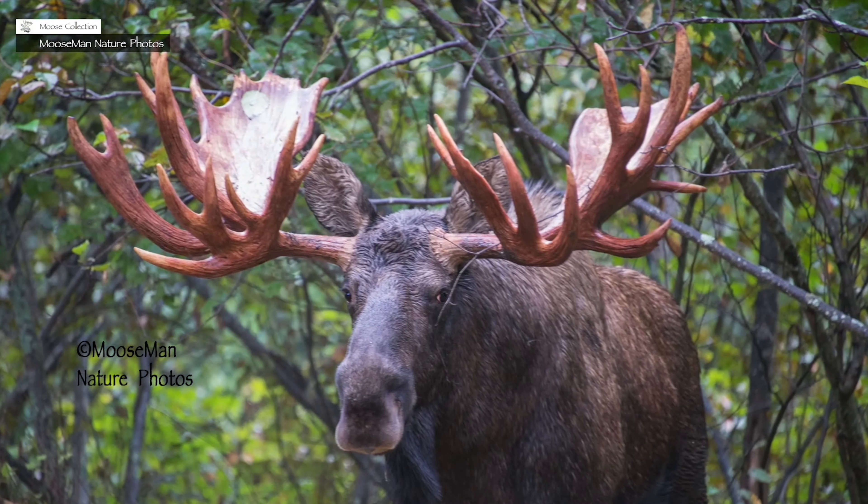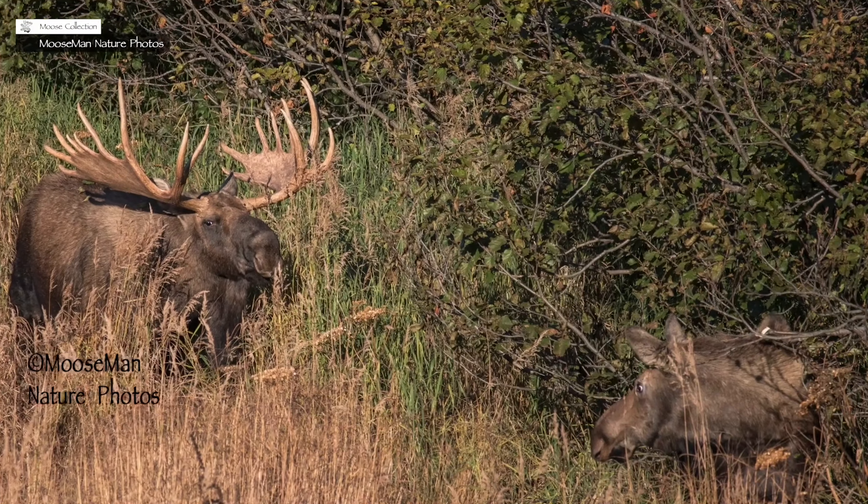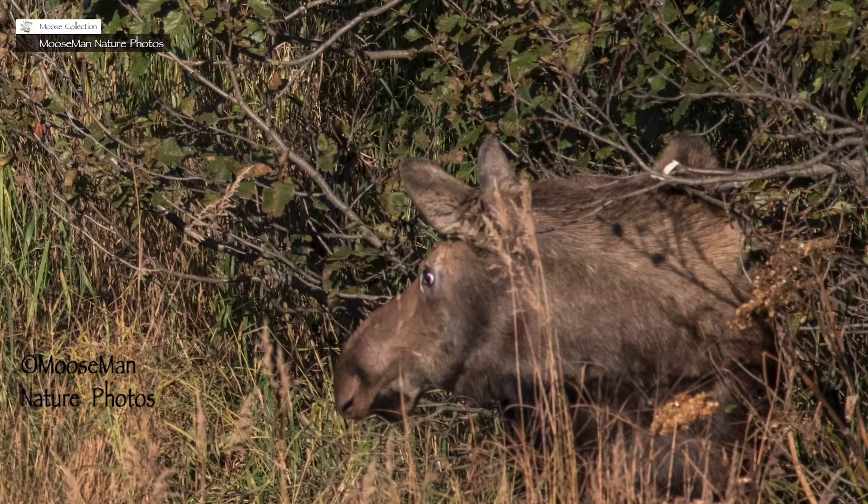So what are antlers for anyway? Well, first of all, they attract the girls — cows — and they're used for fighting.